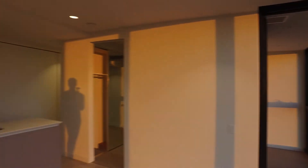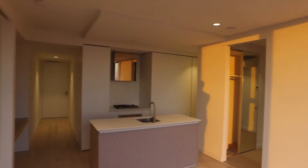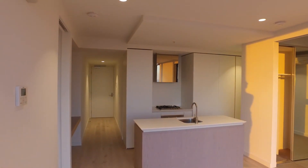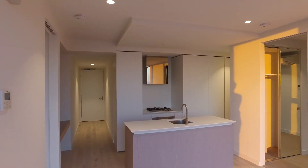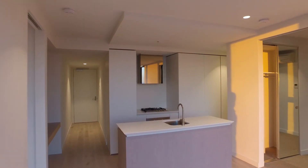Moving back and taking a look towards the entry — you've got the entry on the left hand side and the kitchen on the right hand side. Really great, well laid out kitchen with gas cooking, stainless steel European appliances, and a dishwasher.